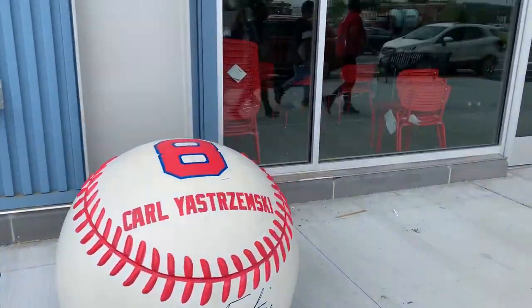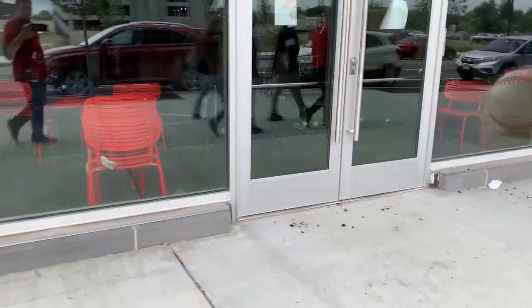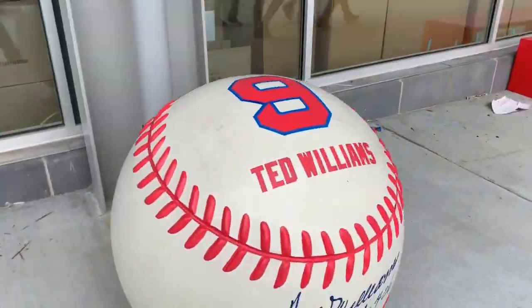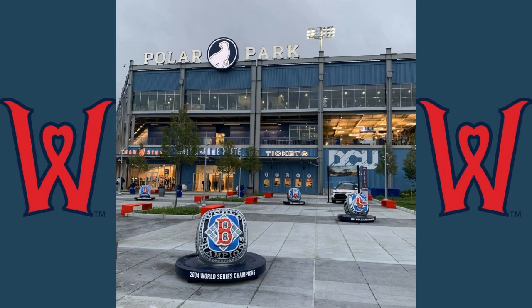On the outside of the ballpark, you can get a glimpse of batting practice from the cages inside the stadium. They also have statues of balls signed by Red Sox legends in the four World Series rings, and you can get pictures of them before or after the game if you'd like.